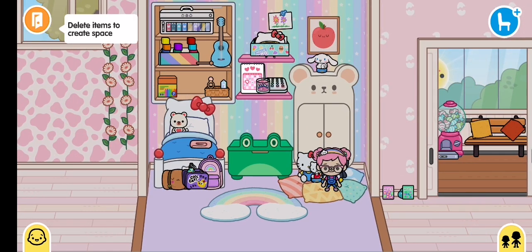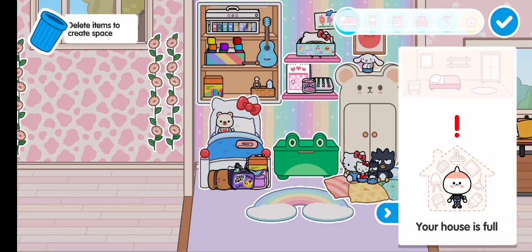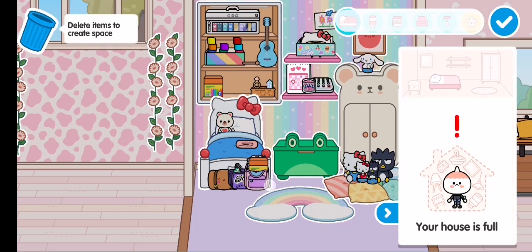Guys, just found a glitch. Look, over here — your house is full if you open the bag. If you close it, it's back to normal. Open, close, open, close.